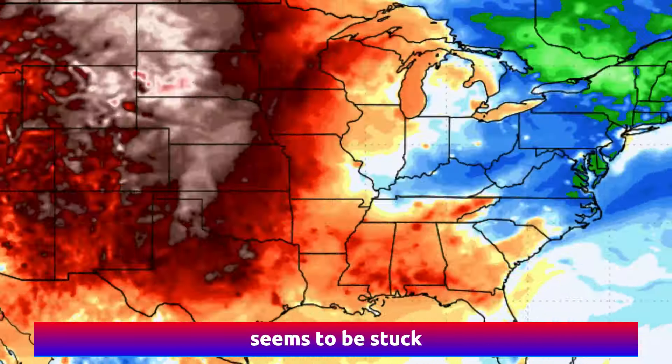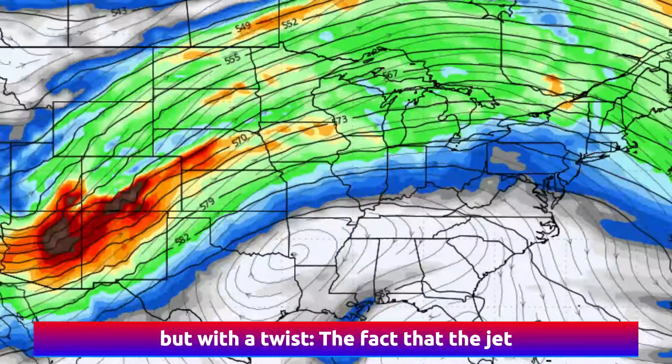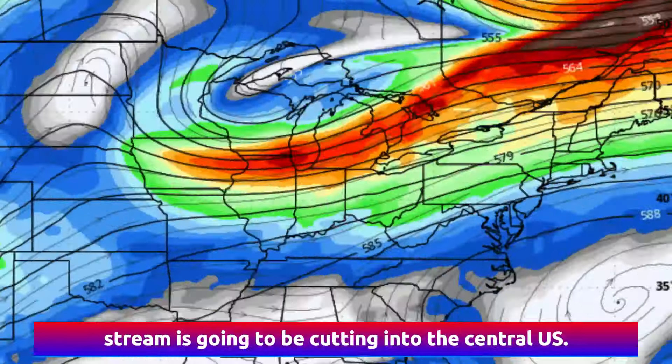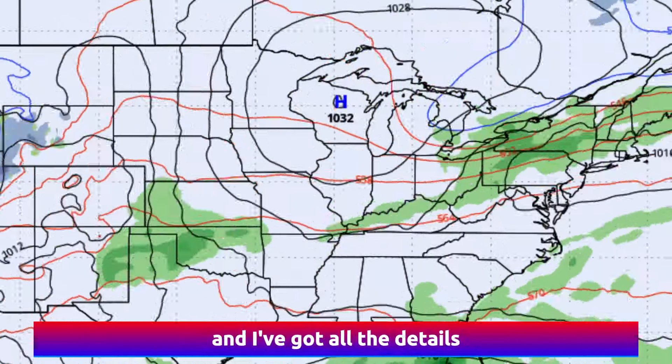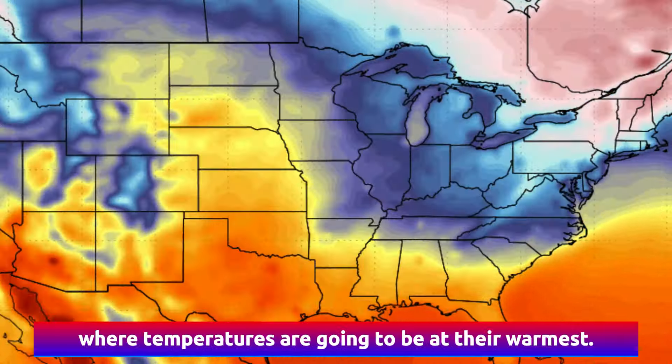The weather pattern for most of the USA seems to be stuck with warmer than average temperatures, and that will continue towards next week, but with a twist — the jet stream is going to be cutting into the central US. This means we'll have some storms to track, and I've got all the details on where you could see some precipitation towards our Halloween week, plus where temperatures are going to be at their warmest.